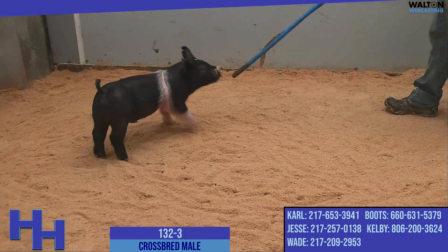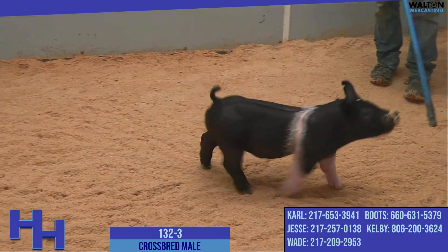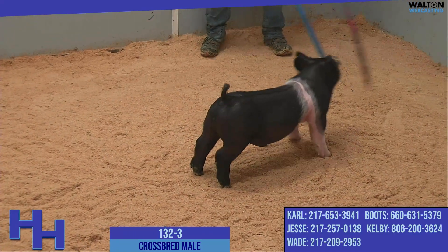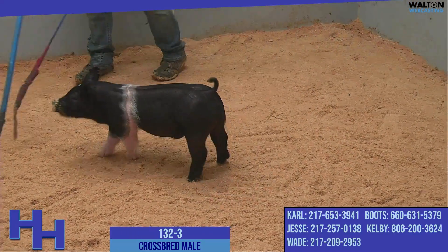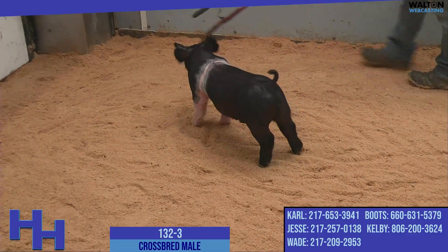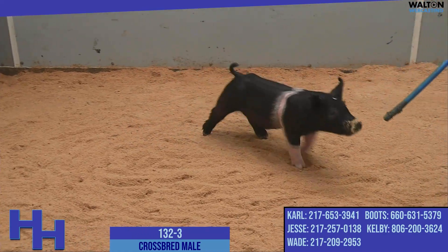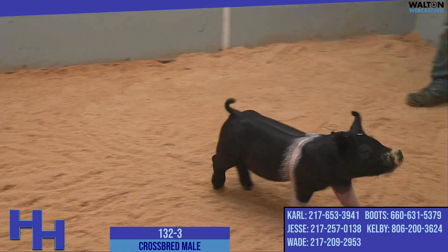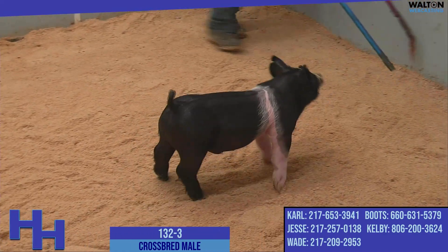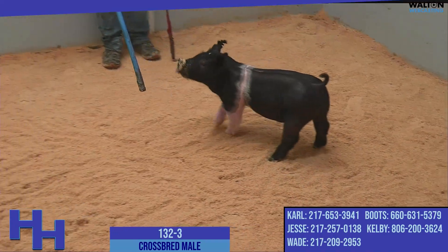Exciting young sow on the bottom side, one that we're certainly confident in because of her pedigree and because of the sows behind her. The addition of No Huddle here to the mix certainly brought some pretty exciting stuff. This is a pig that we sure think has a very exciting future. He's got a retained testicle like his brother's, and it sure would have been fun to keep a pig like this, a boar pig, for a while and watch him grow and develop.